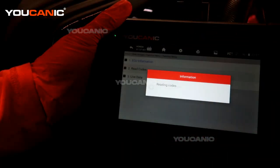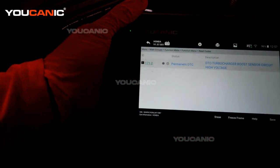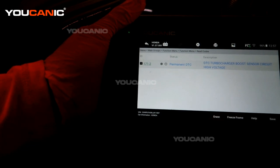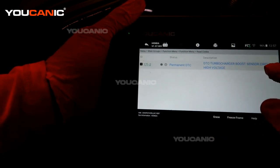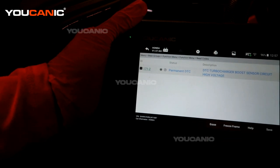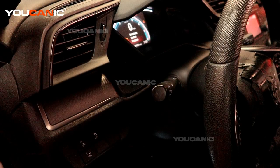Now we'll read the codes. This is an ID code of 171-2, and it's a permanent DTC. It says the turbocharger boost sensor circuit, and we have some high voltage. So the turbocharger boost sensor circuit — we will go find where that sensor and circuit is, be able to replace that, and also make sure that there wasn't another issue. Then we will come back and clear the code.